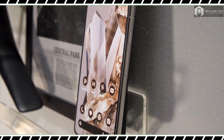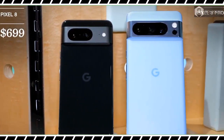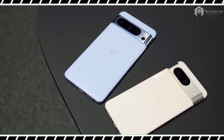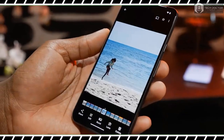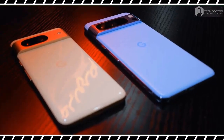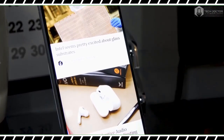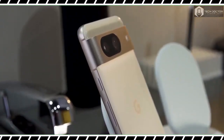Google is also drawing a bigger boundary between the regular Pixel 8 and Pixel 8 Pro by giving its more expensive phone a temperature sensor for the first time. And perhaps most importantly, both phones will get seven years of software updates, besting Apple and Google's claims by a wide margin. These updates illustrate Google's effort to further distinguish itself from its partner and rival Samsung, which dominates the Android phone market.